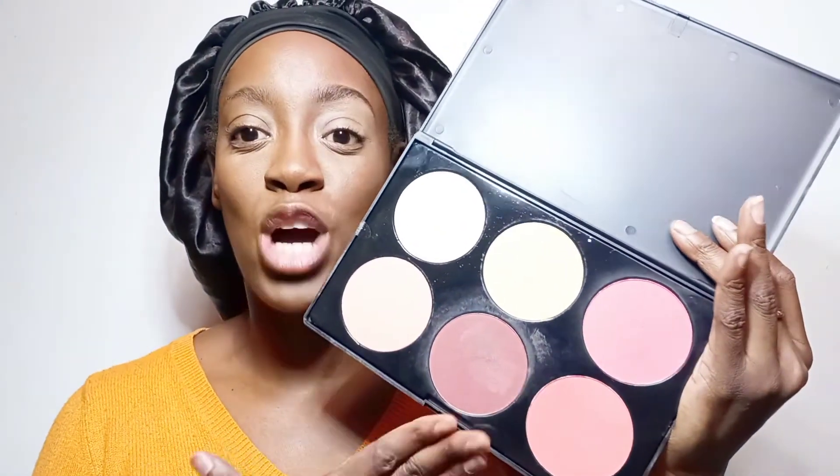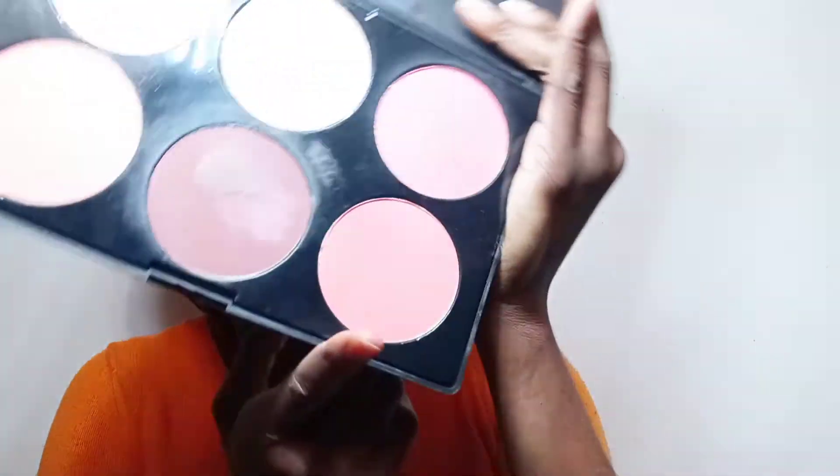Then I like to go in with my beauty blender and kind of blend everything out one more time and pat that setting spray in so that everything is nice, smooth, and like skin — let's butter, baby! So I do want to do some contour on the 2018 side. What I used to use was my Pro Artistry palette — I got this from Five Below and I must admit I really liked it. This was the very first thing I bought for contour and blush. I would hit the brown shade right in my cheekbone, and then use a smaller brush to do my nose.